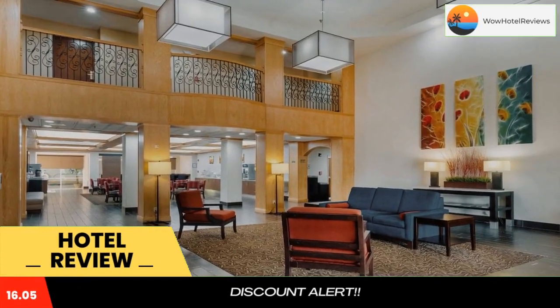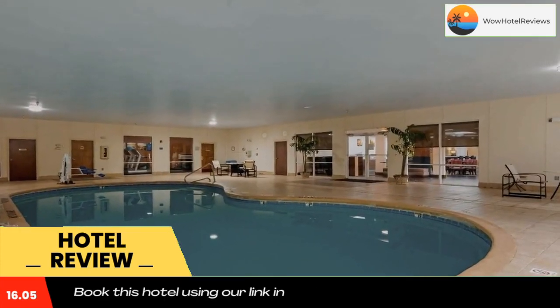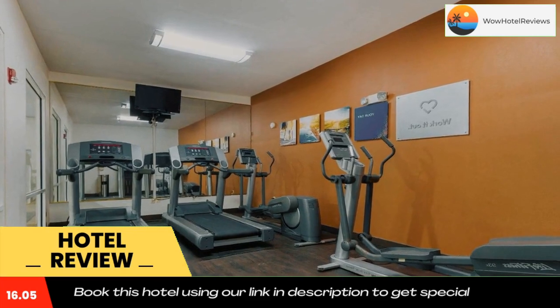This hotel is minutes from Lake Sinclair, the John Marlor Arts Center, the Lockerly Arboretum, and the Old Governor's Mansion. A drive through the landmark historic district features many local points of interest.